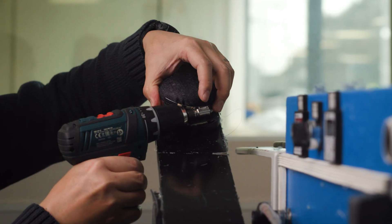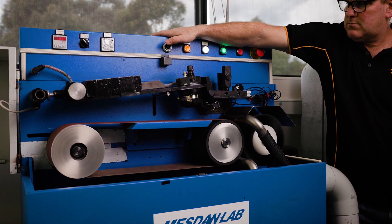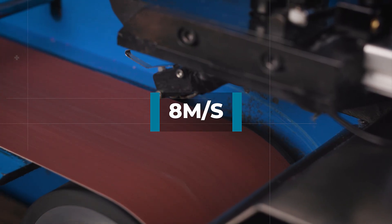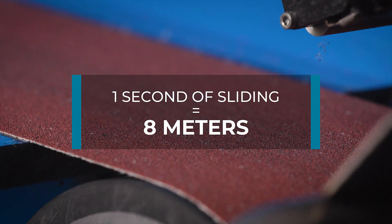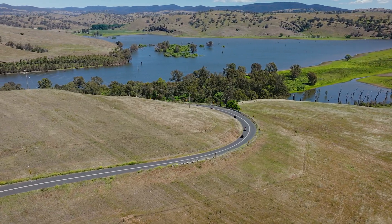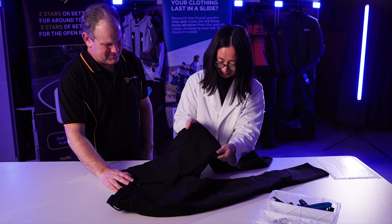In the laboratory, abrasion is measured by dropping the motorcycle clothing materials onto a moving 60 grit sandpaper belt and timing how long it takes to form a hole. The belt is travelling at 8 metres per second, which means that in a low speed crash, if it takes one second to make a hole, the rider has slid approximately 8 metres. Testing directly on road surfaces has shown that the laboratory test machine mimics most types of chip seal surfaces.